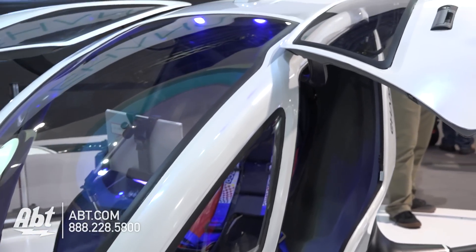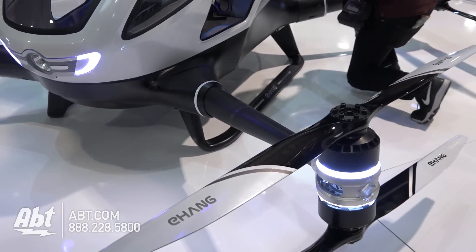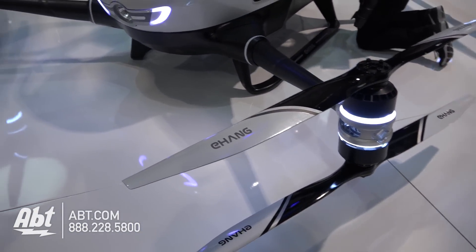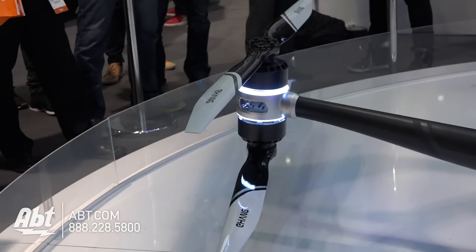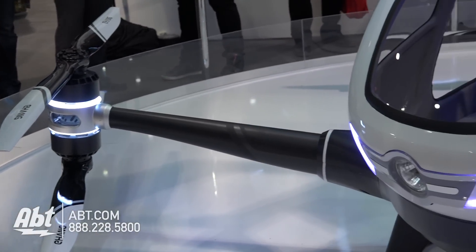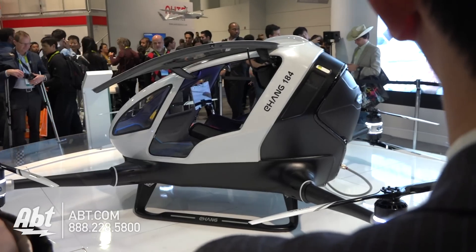The reason we built the Ehang 184 is that we wanted to solve the problem of medium short distance traveling and transportation. We think the ground is just too crowded — there's too much traffic and there's no way to solve that problem in the near future. The only way out is the sky. That's why we built it.